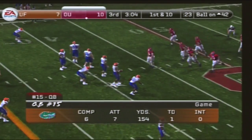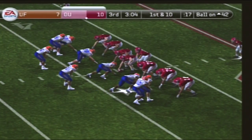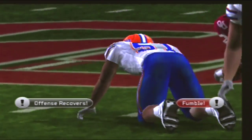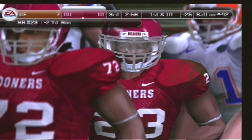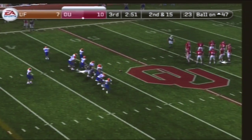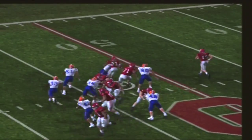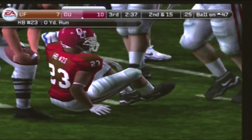Excellent field position to start the drive. Oklahoma goes with the ace set. The offense is lucky to retain possession after that fumble — the offense fell on it. The coach can't be happy with the way the running back is carrying the football. Second down, 15 to go, ball on the 47. Number 15 with three wide receivers. On the ground with the tailback — great job by the defensive lineman to get a paw on him and put him to the turf.